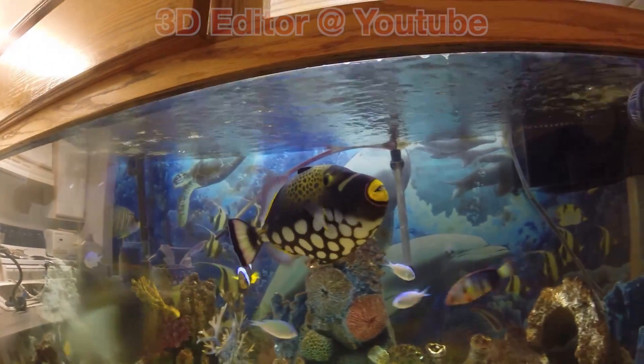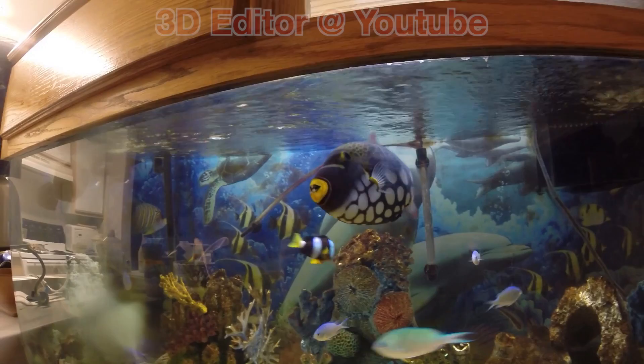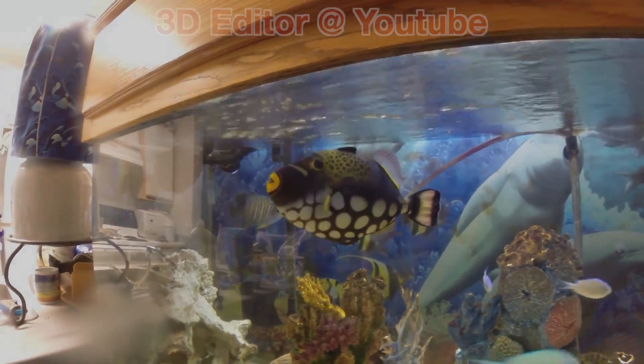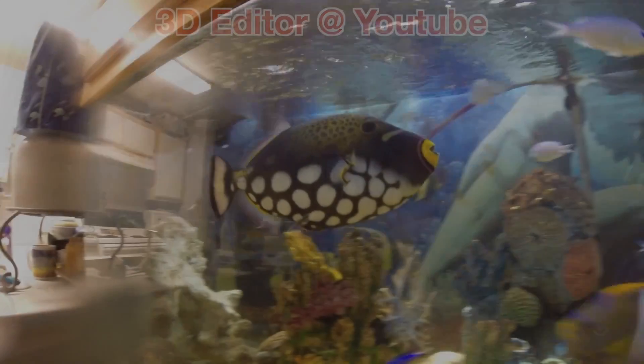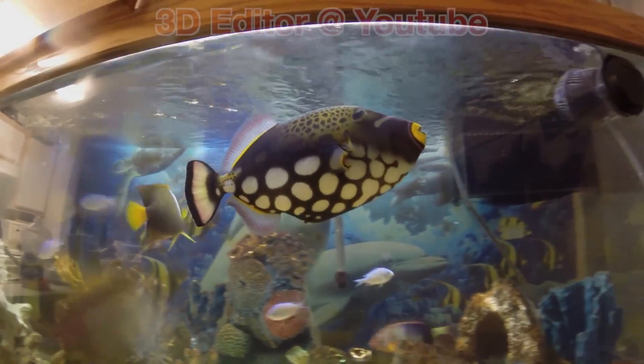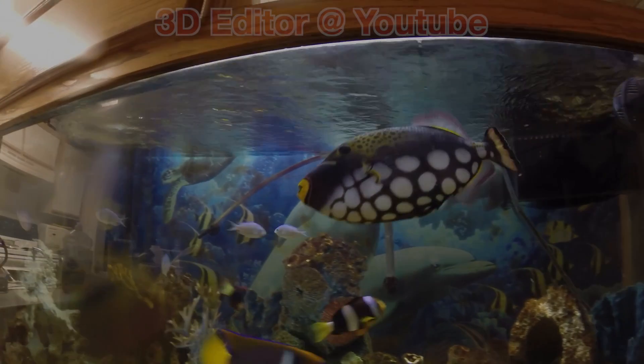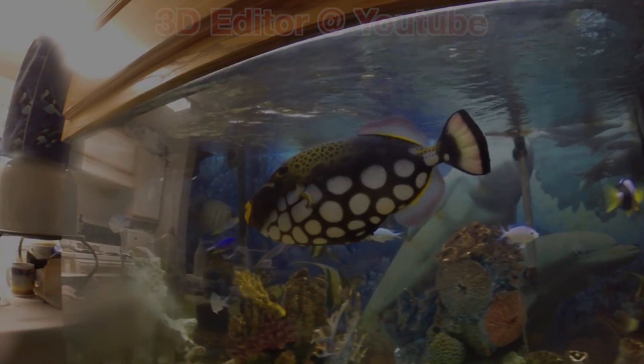You're also going to need a really heavy-duty skimmer, because big fish like that are going to eat and produce a lot of waste as well. If you have any other questions, send me a message and I'll get back to you.